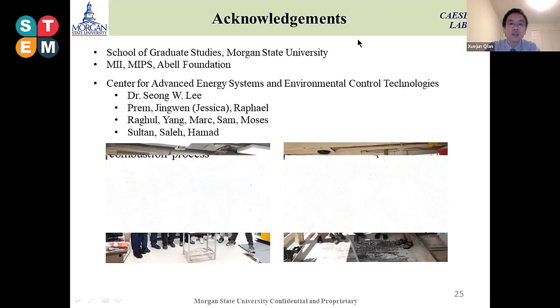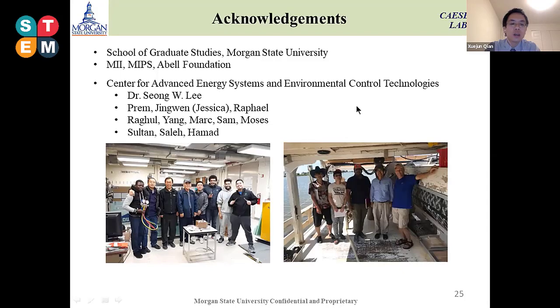Here are pictures of our lab members as well as the funding sources for our project, which include the Mellon Innovative Initiative grant, Mellon Industrial Partnerships, and the ABLE Foundation. Thank you to my lab director Dr. Lee, and co-workers Priam, Jessica Raphael, Sang-Young, Mark Moses, Rahul, and Stanley Hamad. This concludes my presentation. Thank you for listening, and I will accept any questions.